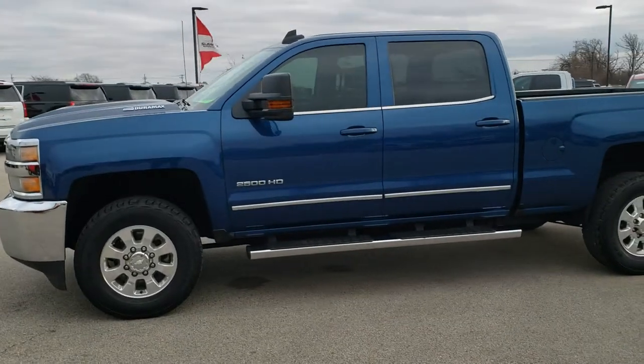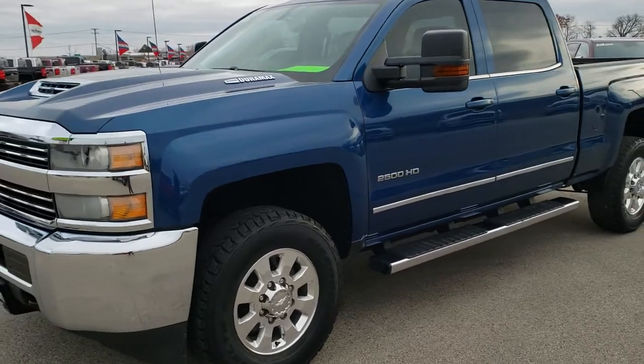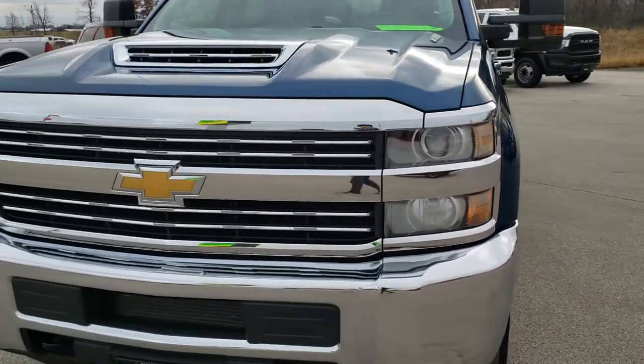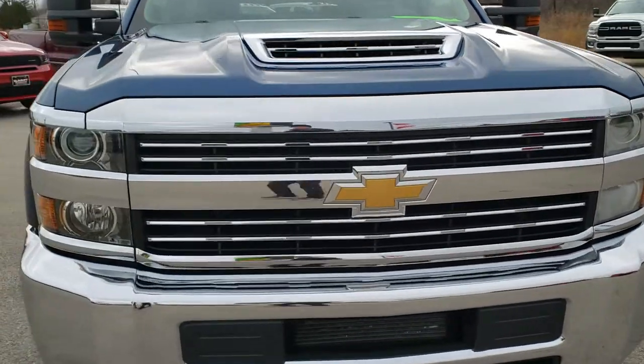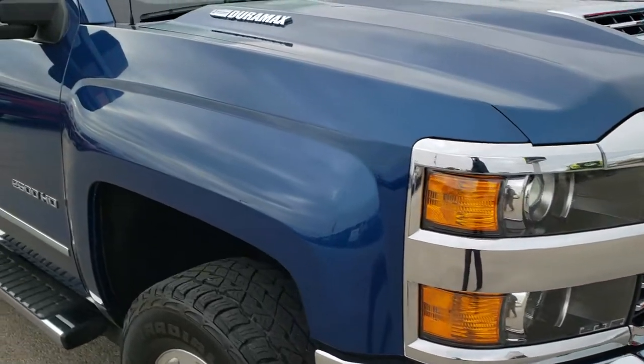This is stock number 10397. We are here at Summit Automotive in Fond du Lac, Wisconsin, your new and used heavy duty truck headquarters. Today we are checking out this super clean 2017 Chevy Silverado 2500 Crew Cab Short Box.